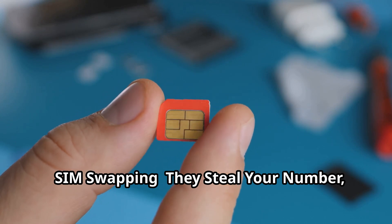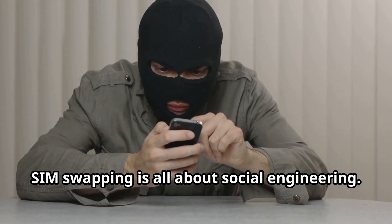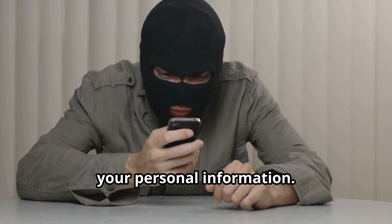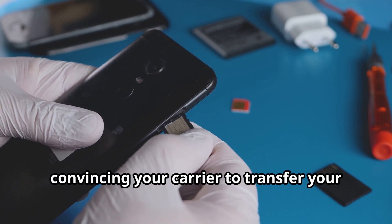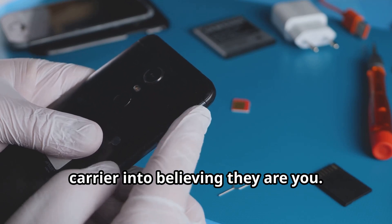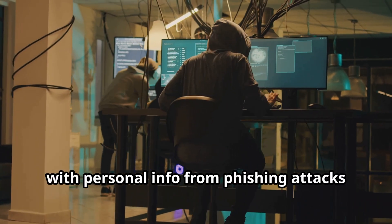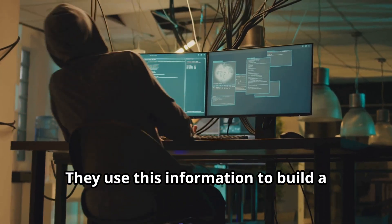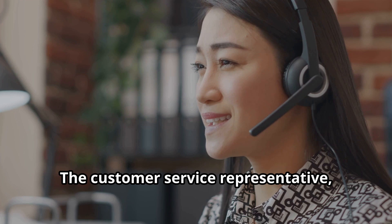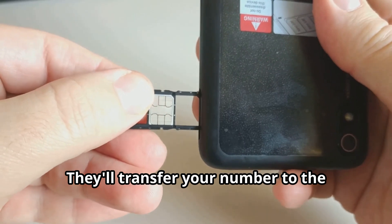SIM swapping — they steal your number, they steal your life. It's a growing threat in our digital age. SIM swapping is all about social engineering, a sophisticated scam where hackers exploit human psychology to gain access to your personal information. Hackers target your SIM card, convincing your carrier to transfer your number to their SIM card by tricking the carrier into believing they are you. They might call customer service pretending to be you, using personal info from phishing attacks or data breaches to build a convincing case. If they play their cards right, the carrier might fall for it and the representative might unknowingly assist the hacker, transferring your number to the hacker's SIM card.